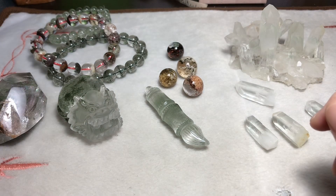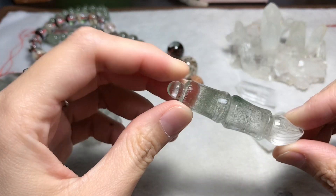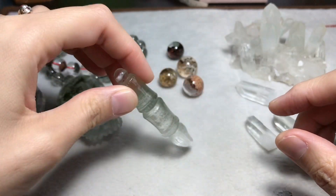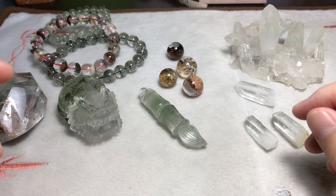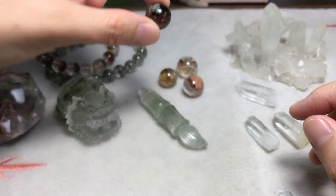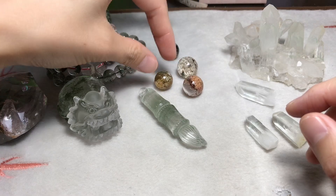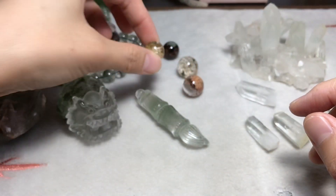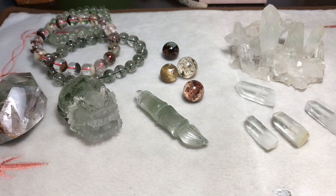If the color of the inner mineral is green like this, we call it green phantom quartz. And for the same reason, due to the different color of volcanic mud, they will be formed like red phantom, white phantom, and pink phantom.